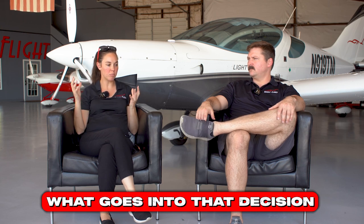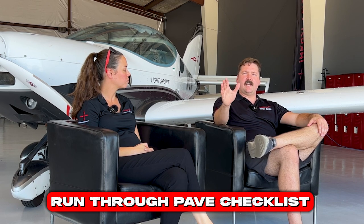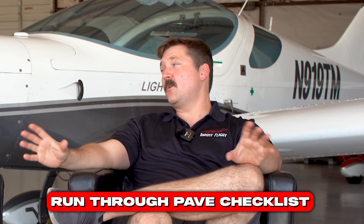What are some of the things that need to be evaluated to make that decision? A good way to do it is run through the PAVE checklist. It's a risk management technique where you run through every aspect of the flight and examine each individual aspect to find out if it's good to go or not. It starts with the pilot, then the aircraft, the environment — that's the V — and the external factors.